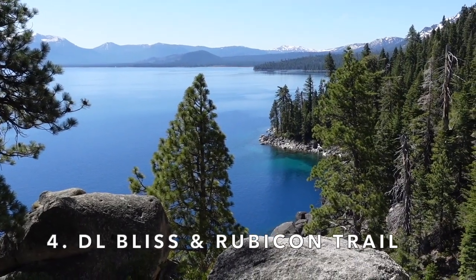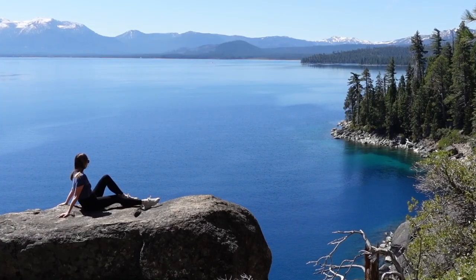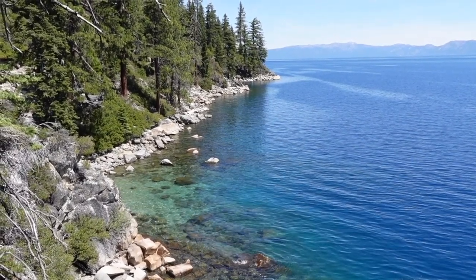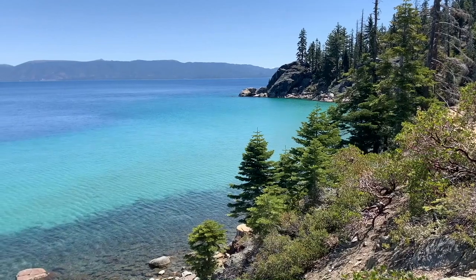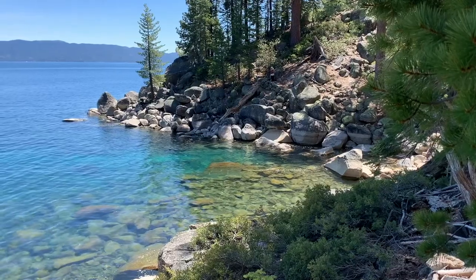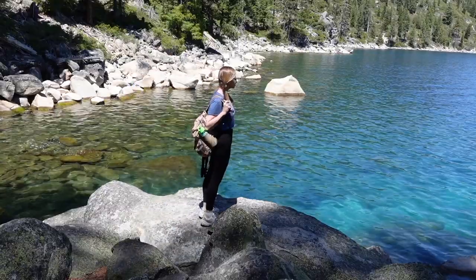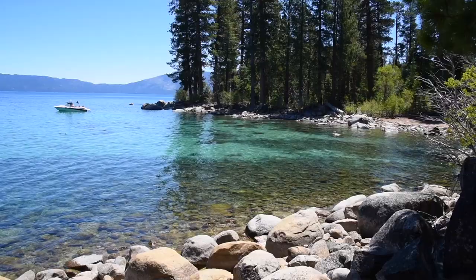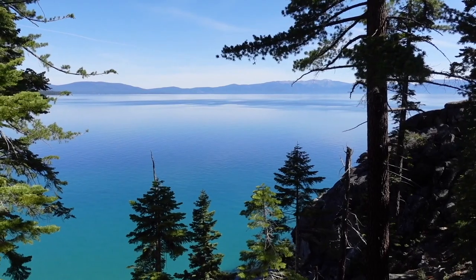Number four is DL Bliss State Park and the Rubicon Trail. The Rubicon Trail is one of the most beautiful trails in Lake Tahoe, which makes it great for taking photos. The trail connects DL Bliss State Park and Emerald Bay State Park, and the views are jaw-dropping the entire way. I'm not kidding when I say you will be stopping every five minutes to take photos along this trail. You can pick up the trail from either Emerald Bay State Park via the Vikings Home Trail or from DL Bliss State Park.